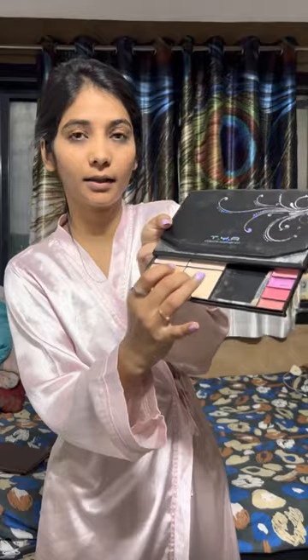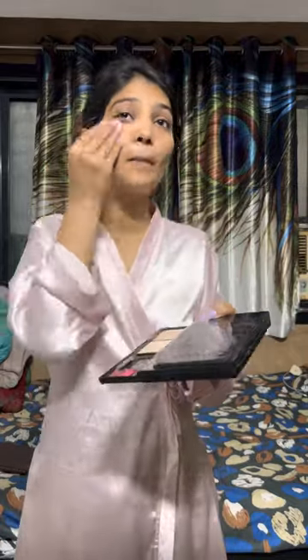I am applying the color concealer now. I am using a shade that works well and that you can use too. Now I have blended it properly.